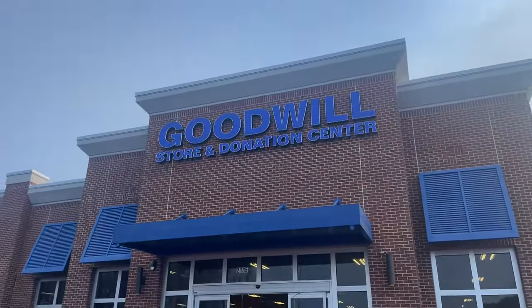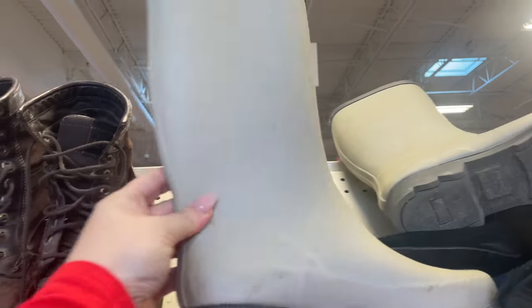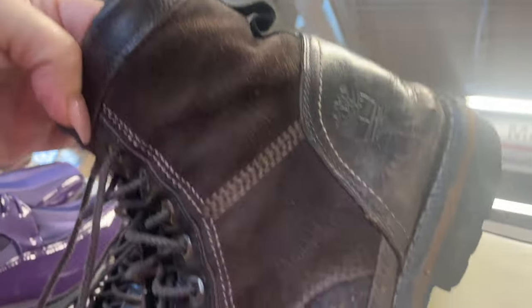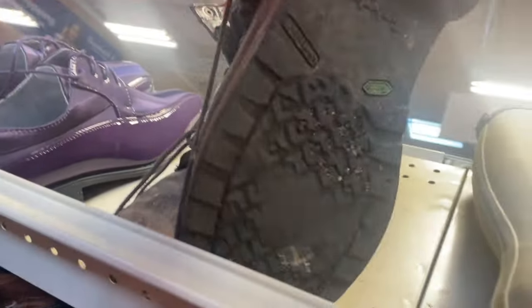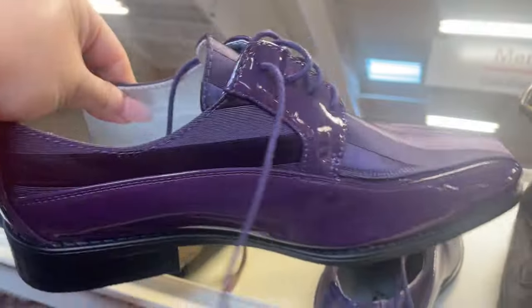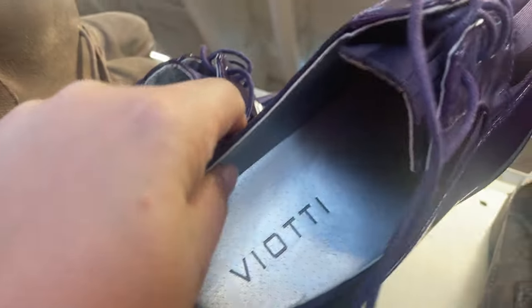Hey y'all, let's head into Goodwill and check out some shoes and handbags. The shoe racks at this Goodwill are always overflowing and the quality is always top notch, so I always scope it out every time I'm in the area. Right off the bat, here's some Timberland boots, and check out these eggplant purple church shoes — patent leather — these are so fly.